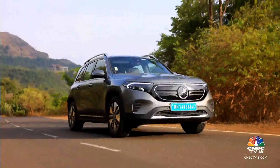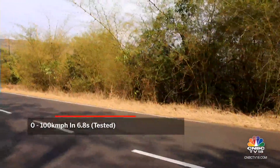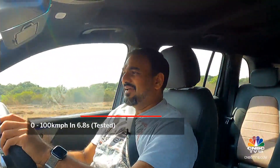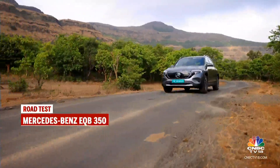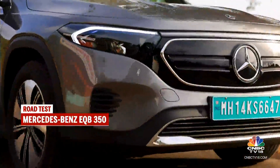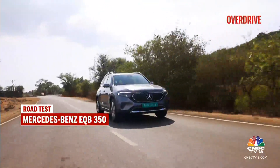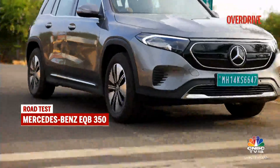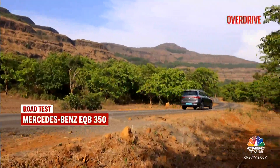I was anyway quite impressed with the performance of the EQB 300, but the 350 pushes that envelope further. The 0-100 time for this car is 6.2 seconds, with a tested time of 6.8 seconds — that's quite quick, and nearly two seconds quicker than the 300. Stepping hard on the throttle isn't something expected of someone driving a practical three-row electric crossover, but the quicker acceleration is addictive and aids with easier overtakes as well.